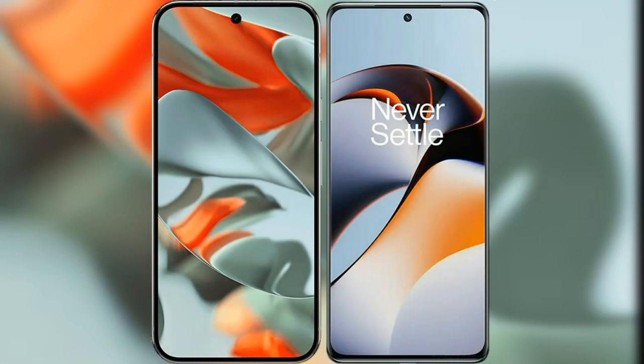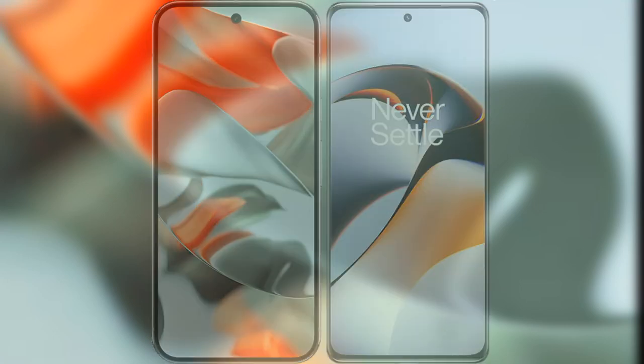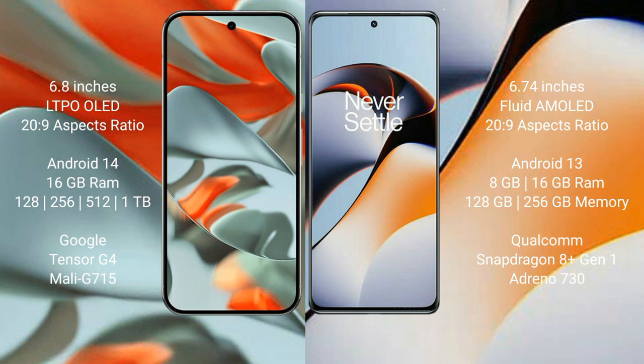We will compare the new Google Pixel 9 Pro XL with OnePlus 11R. Google Pixel 9 Pro XL features a 6.8 inch LTPO OLED display with a 20 to 9 aspect ratio and 65Hz. OnePlus 11R features a 6.74 inch flat AMOLED display with a 20 to 9 aspect ratio and 65Hz.